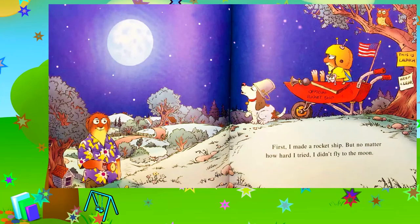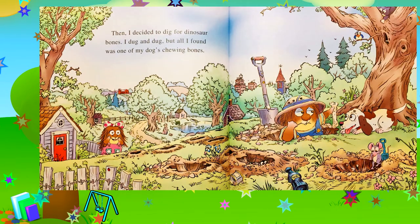First, I made a rocket ship, but no matter how hard I tried, I didn't fly to the moon. Then, I decided to dig for dinosaur bones. I dug and dug, but all I found was one of my dog's chewing bones.